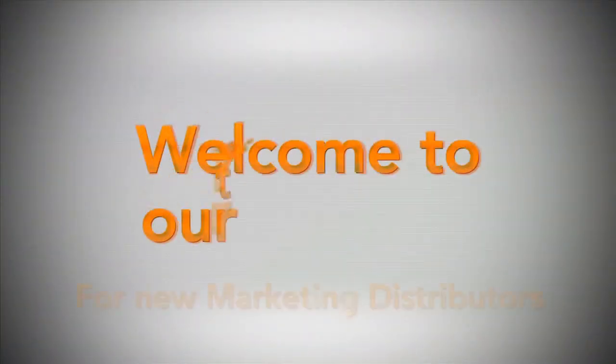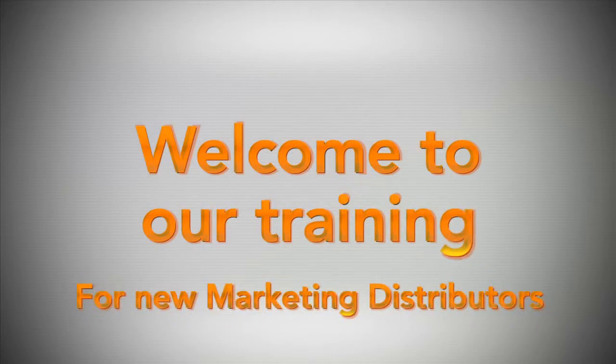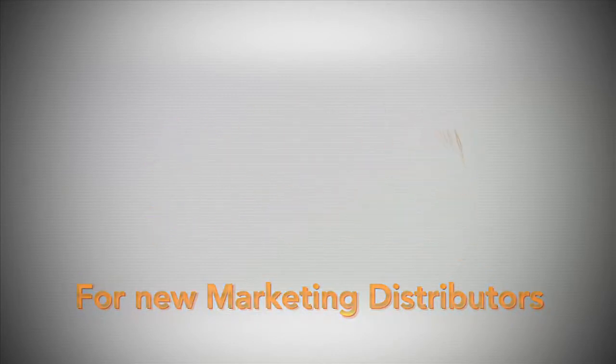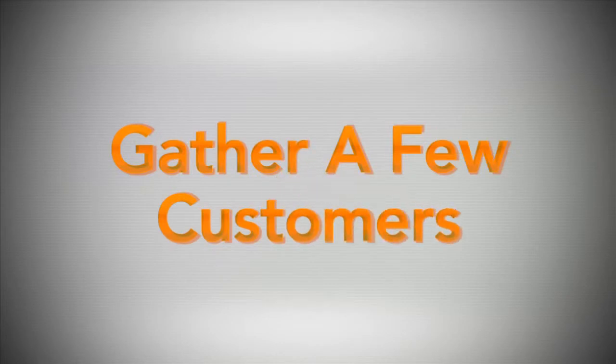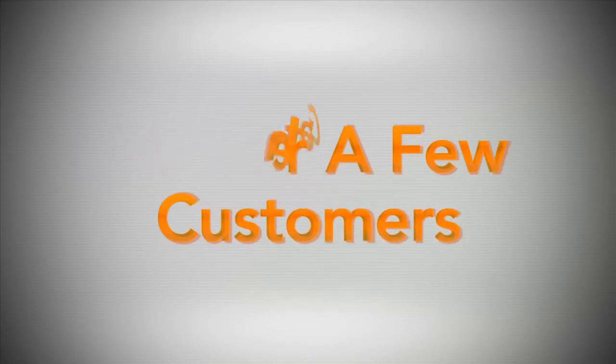Welcome to our training today. As a new marketing distributor, the first thing that you want to do is — you guessed it — gather a few customers. By now you've heard this a few times, so let's get started.